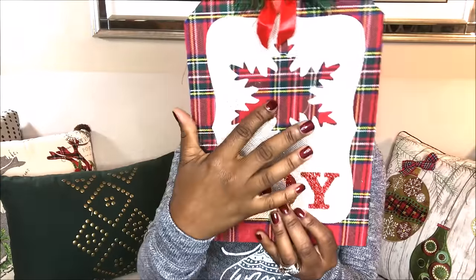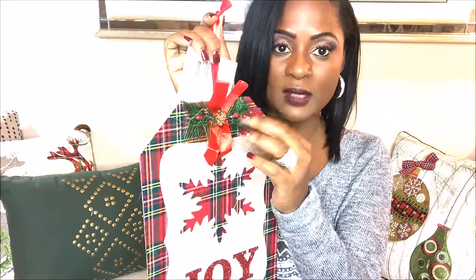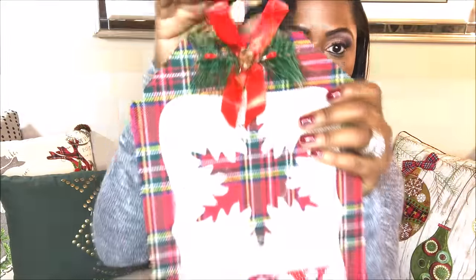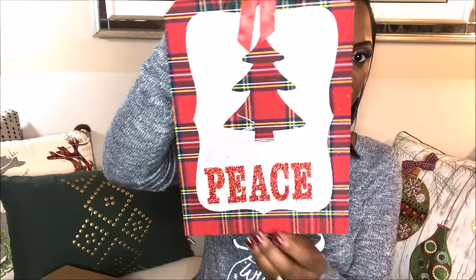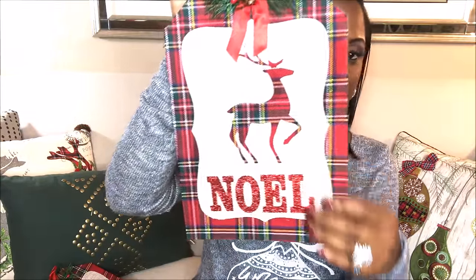The second item I picked up - I absolutely fell in love with these the moment I saw them. They are these beautiful tags. One says 'Joy' and has a snowflake on it, a little wreath at the top, and ribbon. The greenery actually does not look cheap - it looks really pretty. Another one says 'Peace' and has a Christmas tree on it. My favorite one is 'Noel' and it has a reindeer on it. Those are some amazing pieces from the Dollar Tree. I also picked up a huge glitter reindeer that I'm going to use inside a wreath - I'll show that in a DIY.